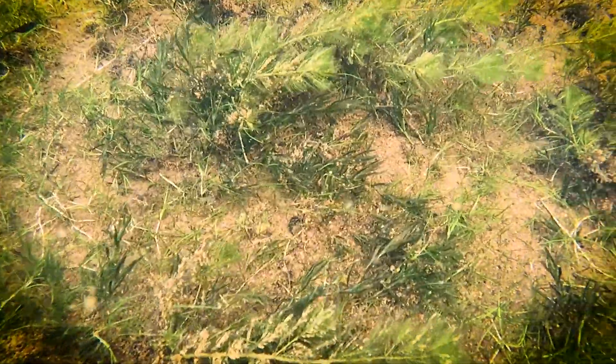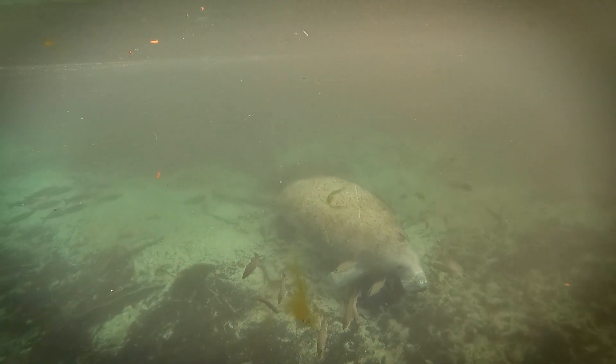SAV are bottom-dwelling plants and algae. These species are different from sea grasses, which are found in saltwater. SAV are an important component of spring-fed rivers like Chaswitzka since they improve water quality, stabilize sediments, and provide habitat and food for manatees.